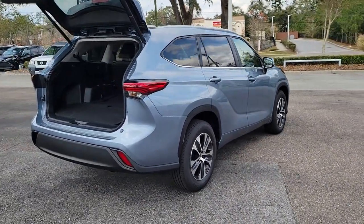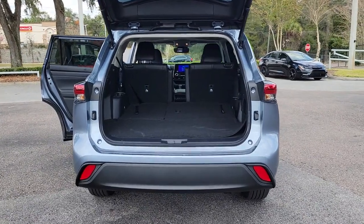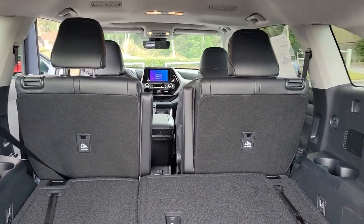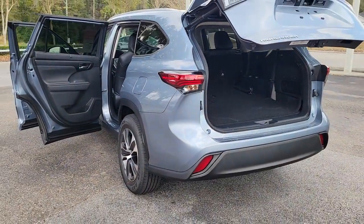The following are some of this vehicle's highlighted options: keyless entry, backup camera, heated mirrors, adaptive cruise control, keyless start, lane keeping assist, satellite radio, Bluetooth connection, power driver seat.